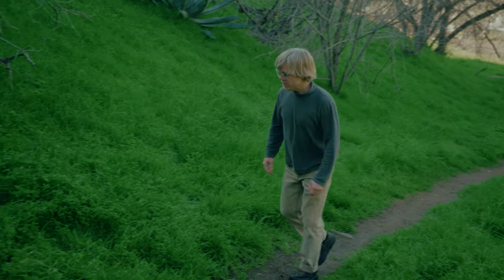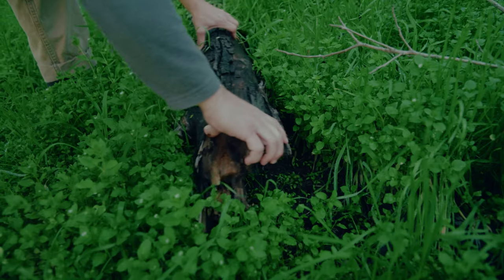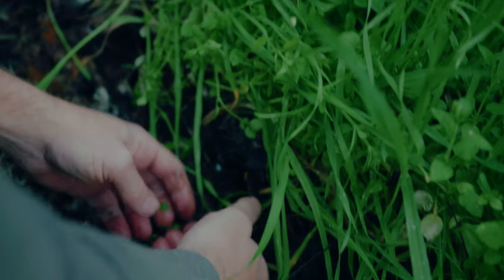I'm going to gently look under some logs because the California Slender needs to stay moist to survive, and the bottom of a log is one of the moistest places on earth. Oh, I found one. Right here. My friend.